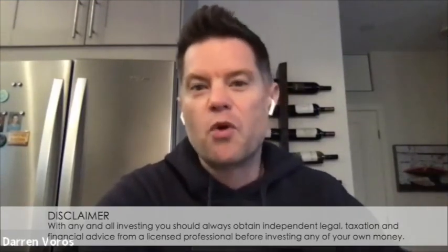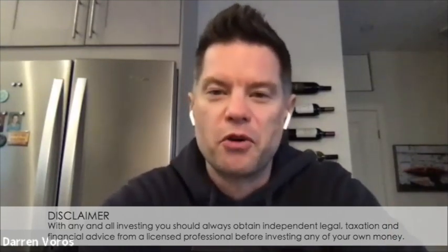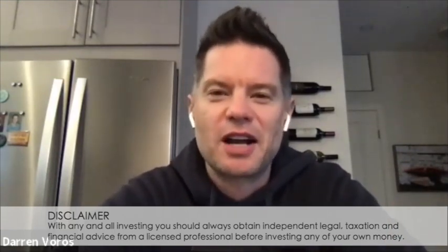Hey everybody, Darren Voros here. Today I'm here with Diana and John and we're going to be talking all about purchasing underperforming assets using the BRRRR strategy and being able to use the same capital over and over to build your real estate investing portfolio. I'm so excited that they're here to talk about this strategy that they've been using in Hamilton, Ontario.